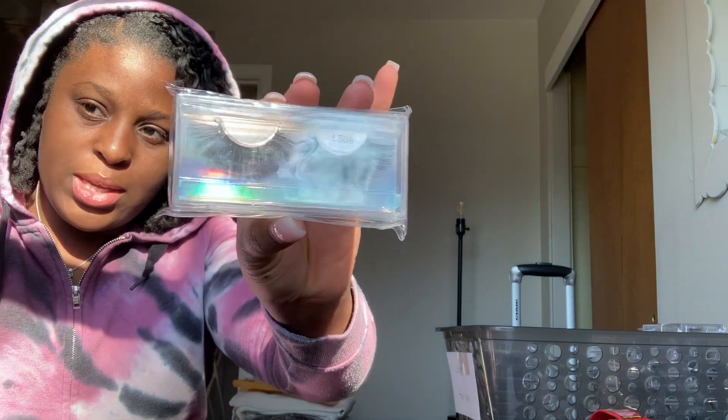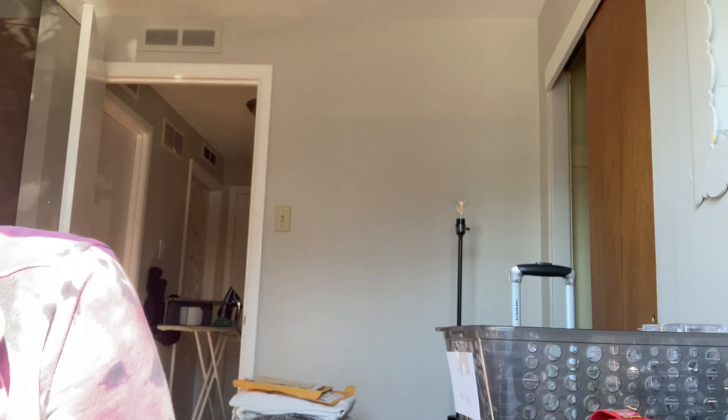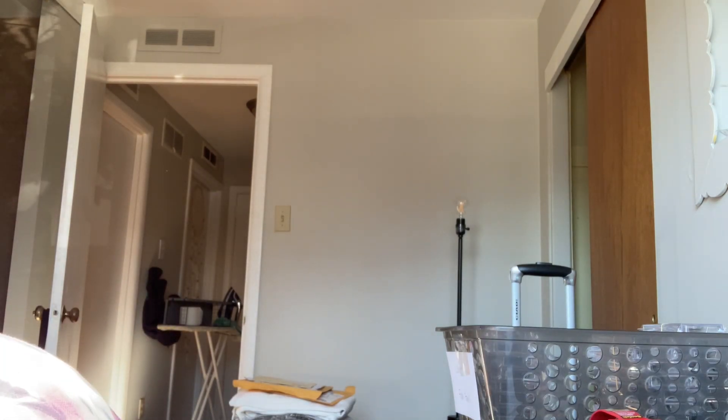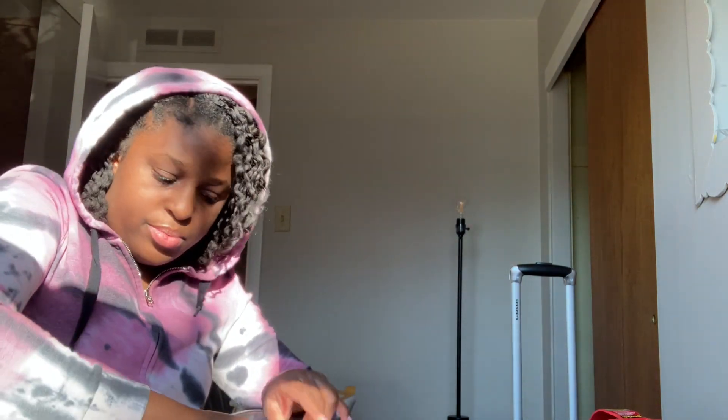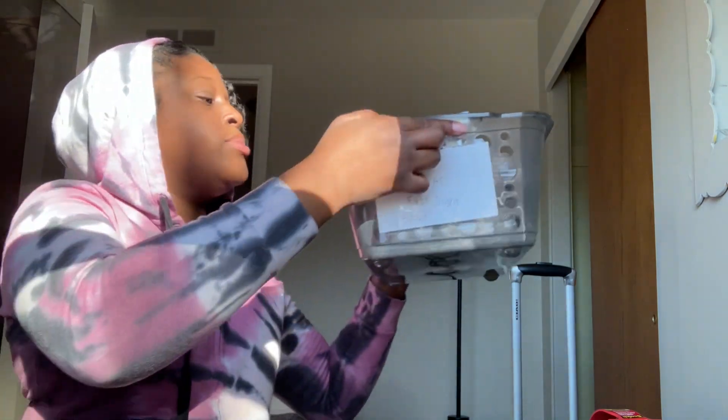So these are the Fangirls. Let me show y'all — just in case y'all want to go get them. They're real lightweight. As you can see, I have plenty of stock for the L508 Fangirls and the Love at First Sight lashes. They're all in their bin, organized and labeled so they're not going to get mixed up.